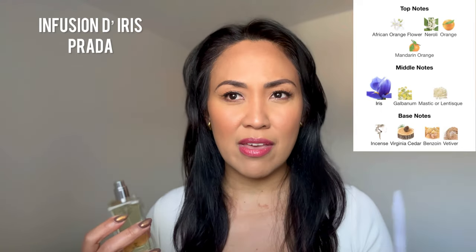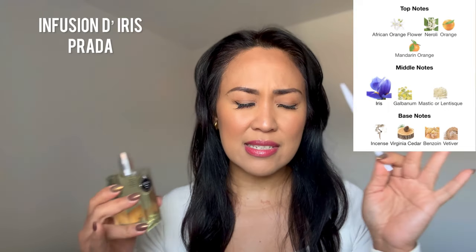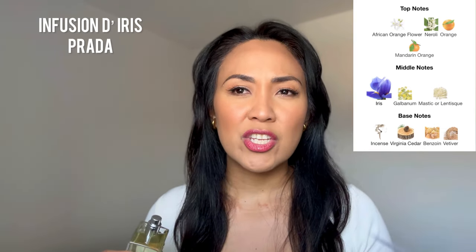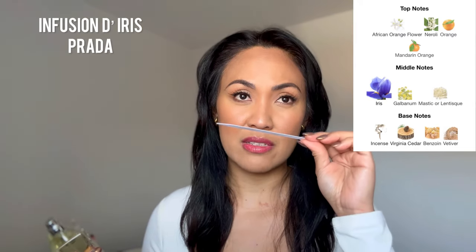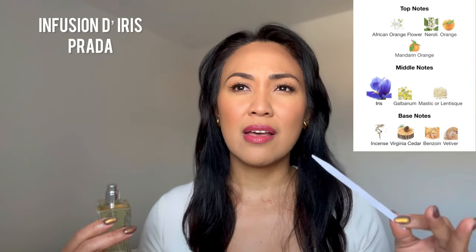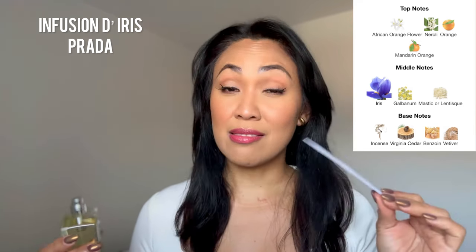This definitely has that green vegetal type of iris that actually develops to being powdery in the end. The neroli, orange, and orange flower are very prominent in the beginning — hence it is giving that citrusy and orangey vibe. But the dry down of this, guys, it's just smelling so clean and powdery. Imagine like an elevated baby powder — that's how I'm going to describe this fragrance. Every time I spray this on, I instantly feel elegant and polished, however very modern. I love this fragrance.